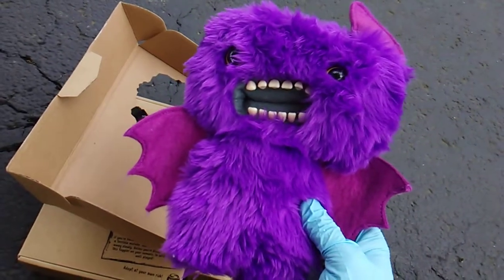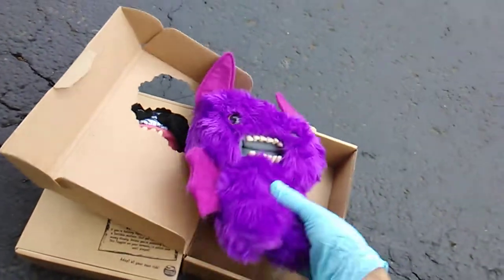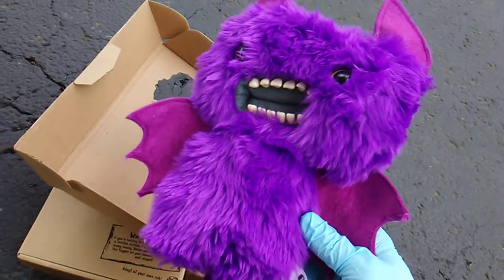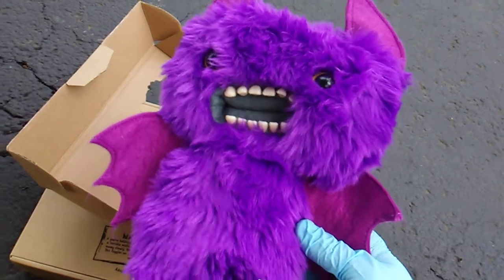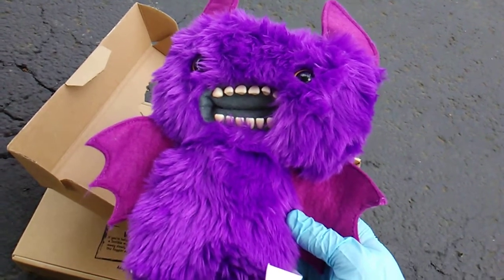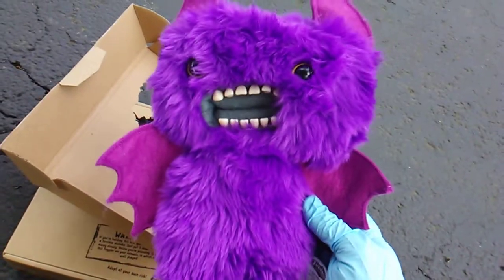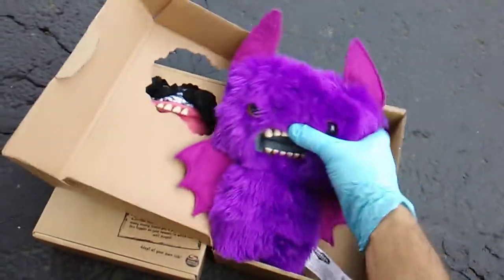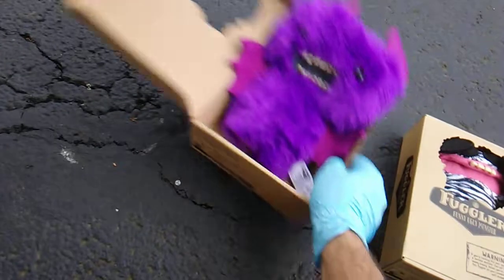I'm not that much into plush — I do tag any of my plush videos with 'plush insanity,' you can look up hashtag plush insanity. I've collected a handful with Five Nights at Freddy's, a batch from Ugly Dolls, and you'll also see the Grumblies and the Crate Creatures — those are cool. But Fuglers, I wish they would do way more figures in vinyl. This guy is super cool — loving the teeth.